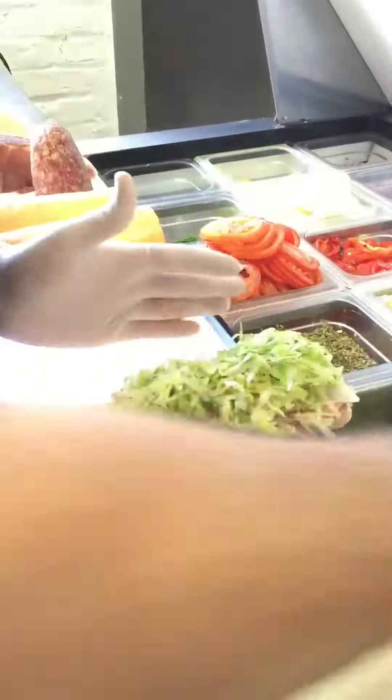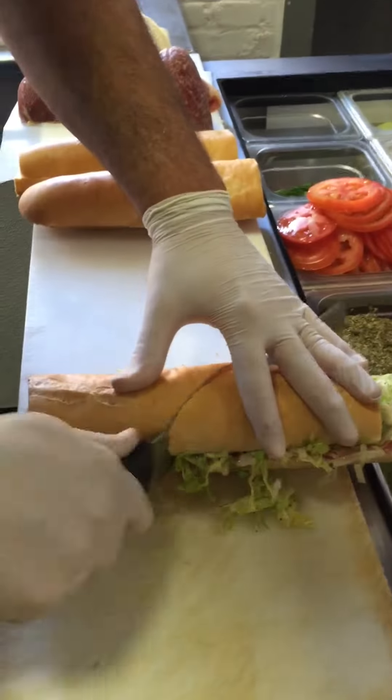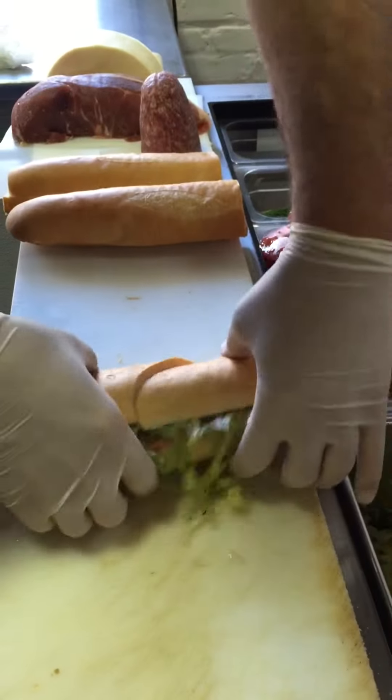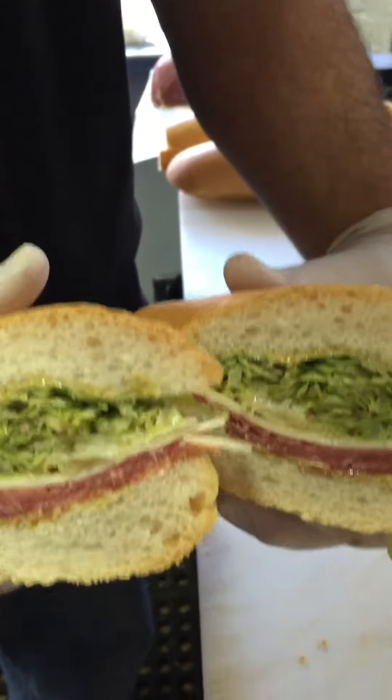So we're going to start with imported provolone. This is aged for 90 days, 100% cow's milk, comes from southern Italy. And on top of that, we do a little bit of prosciutto. This is kind of like the best of the best of everything that we have.